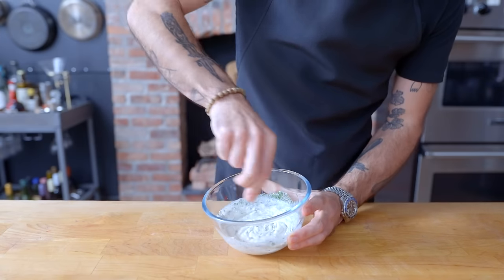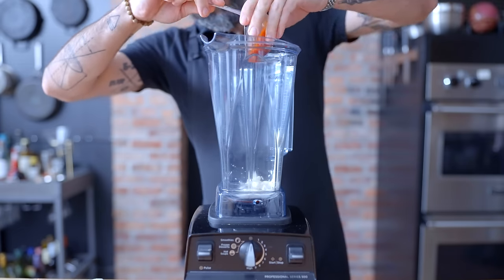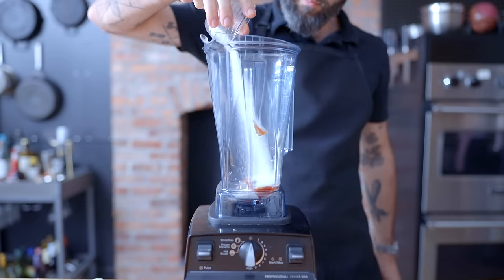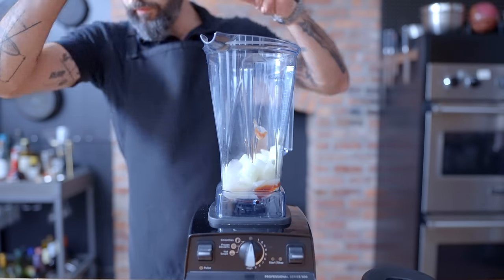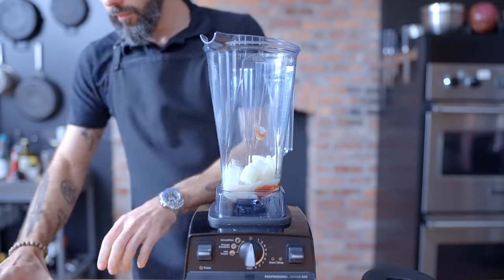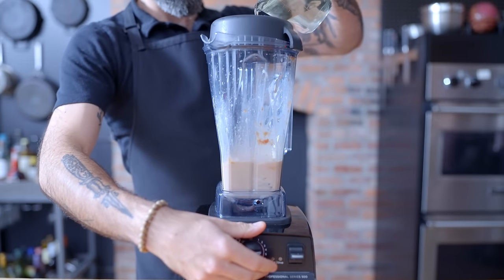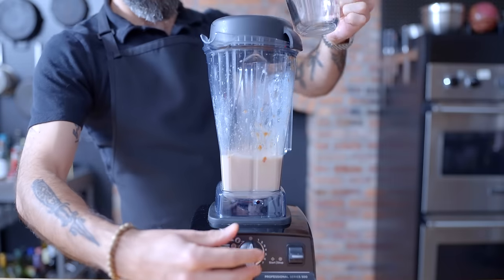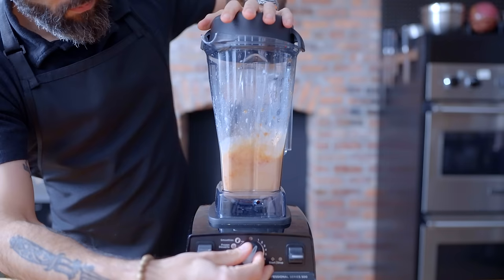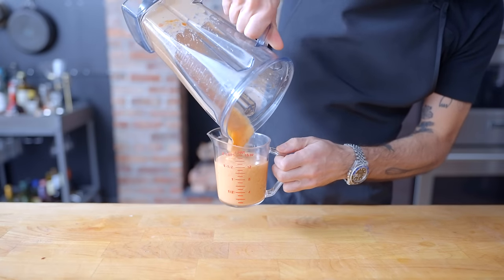Next up, the French dressing, which I was surprised to learn is a mayonnaise-like emulsion. Starting with a third cup each mayonnaise and ketchup, an astounding three tablespoons of granulated white sugar, one tablespoon white vinegar, two tablespoons apple cider vinegar, plus half a small onion roughly chopped, go into the jar of a blender. While they're getting blended, we're going to slowly drizzle in a half cup of neutral flavored oil — like vegetable or canola — through the hole. And there you have it, French dressing, which isn't quite red enough, so I'm going to add some more ketchup. As predicted, it is runny.